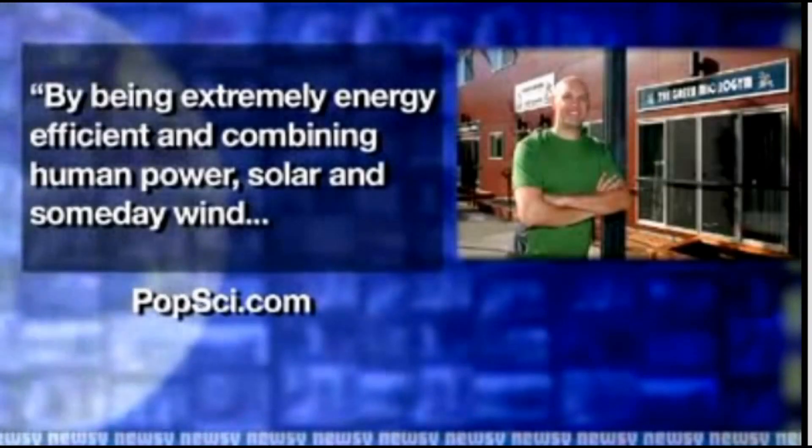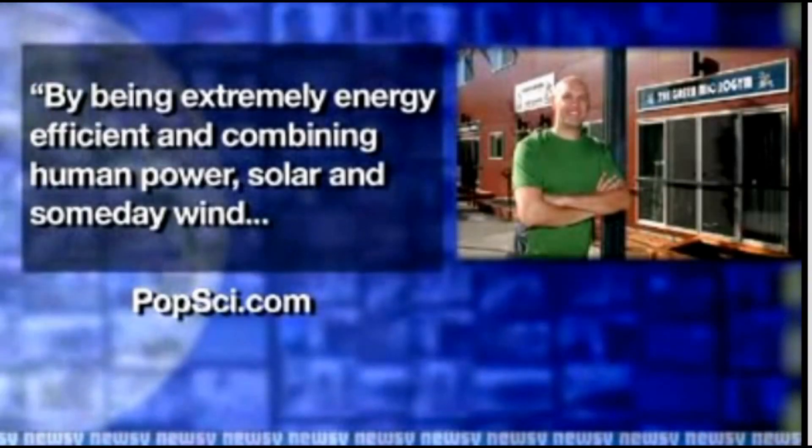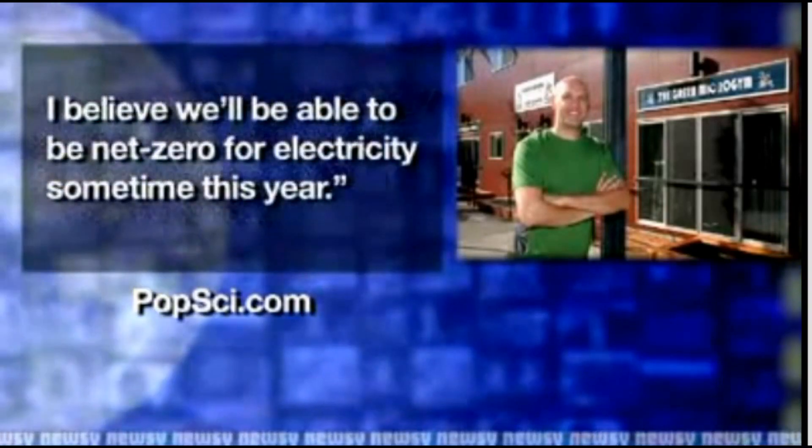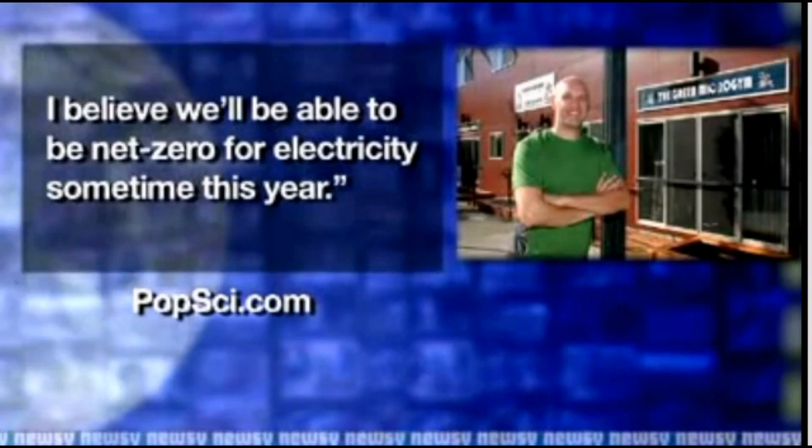By being extremely energy efficient and combining human power, solar, and someday wind, I believe we'll be able to be net zero for electricity sometime this year.